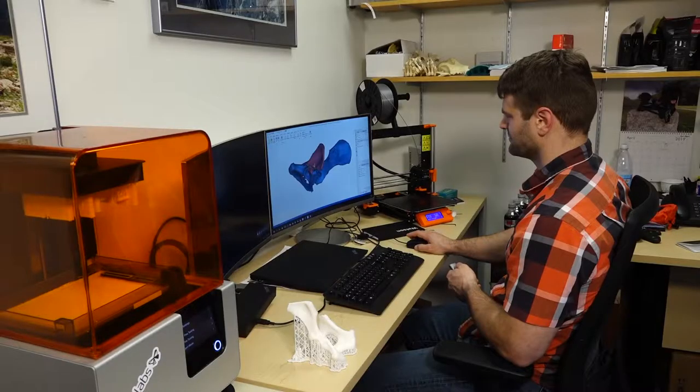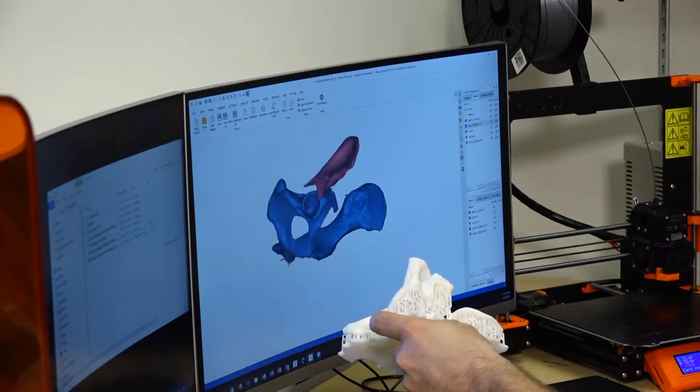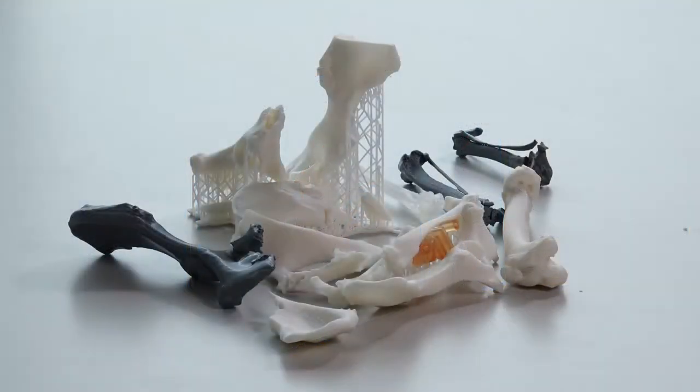I'm Mike Carlin and I teach at the Cumming School of Veterinary Medicine in the orthopedic surgery department. In my teaching I use a new pointer technology and also 3D printing to help students visualize and understand the material that's being presented.